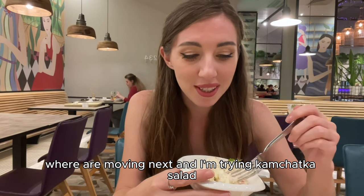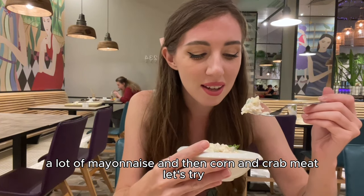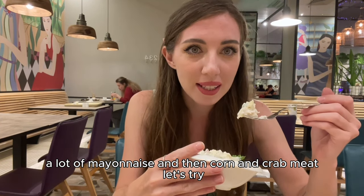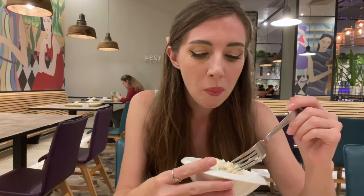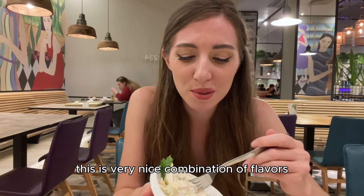We are moving next, and I'm trying the Kamchatka salad. A lot of mayonnaise, corn, and crab meat. Let's try. This is a very nice combination of flavors.